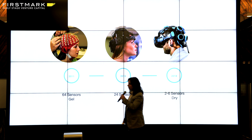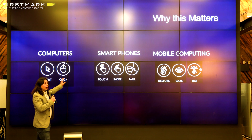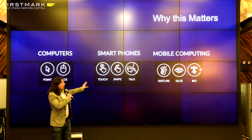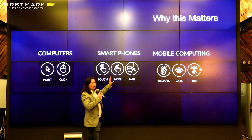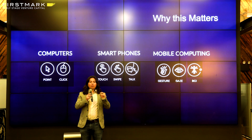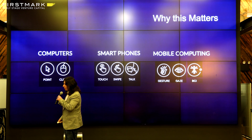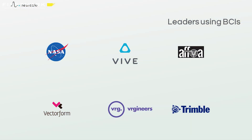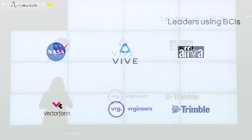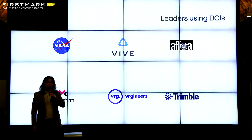That is a future we're creating with Neurable. With every major computing modality, there has been an equal evolution in human-technology interaction. For the computer, we had the mouse and keyboard. For the phone, what made it ubiquitous was the touch screen. Now that we enter augmented reality, we need effective computing and telekinesis to create a zero learning curve, full interface. There are a lot of companies working with brain-computer interfaces as our partners, and I'll cover a few of the big things they're doing with our technology.